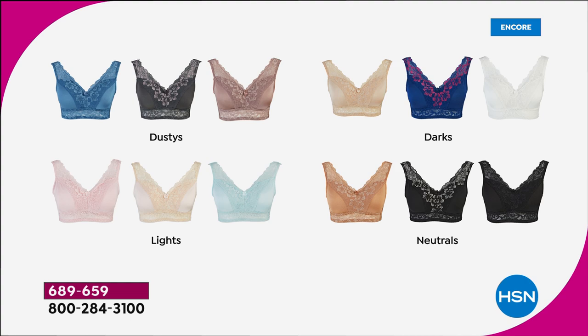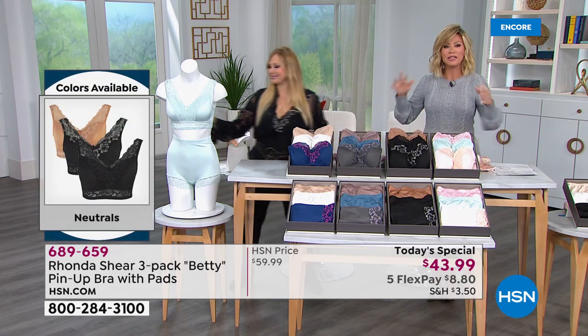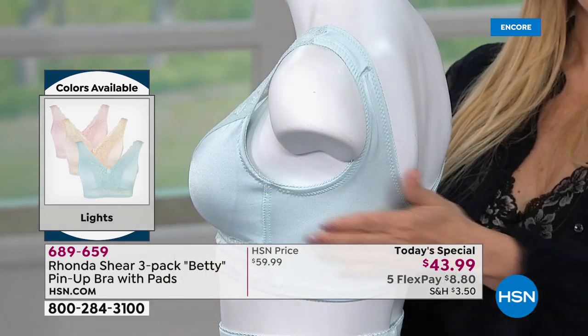There is a lot to talk about this. This is her all-time bestseller. Everybody loves the pin-up bra. Again, you just shop your top here and you step into it. There are five hooks in this. Set it to where you want it to be, and then just step right into it. It conforms to you.